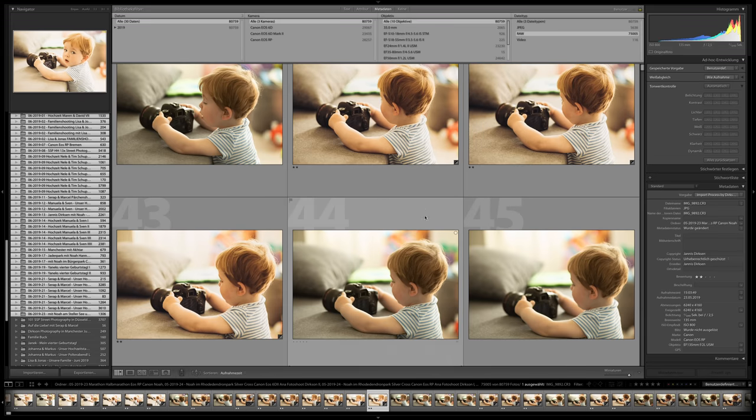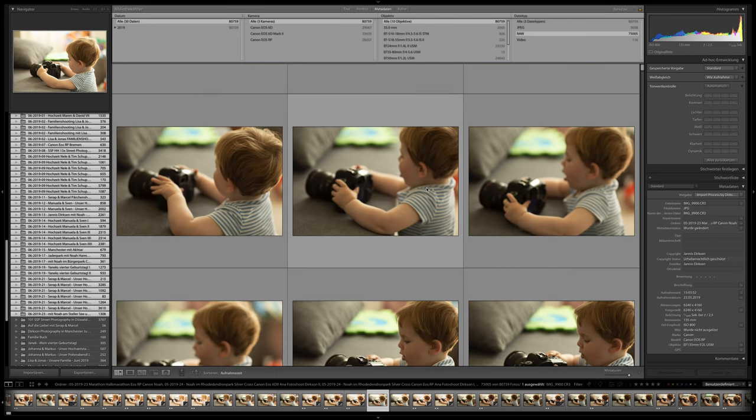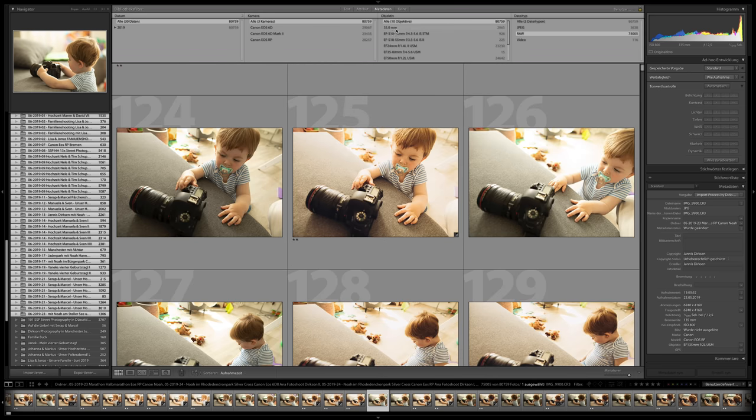Here you can see all images — unedited ones look like this, edited ones have a star, no star means unedited. You can see many images look very similar. Up here we have three cameras: the 6D with 29,000 images, 6D Mark II with 23,000 images, and EOS RP with 28,000 images. Lens-wise: the Sigma Art 35mm has 2,000 images, 10–80mm about 1,000, 24mm about 23,000, 50mm about 24,000, 85mm about 20,000, and 135mm about 7,000 images.